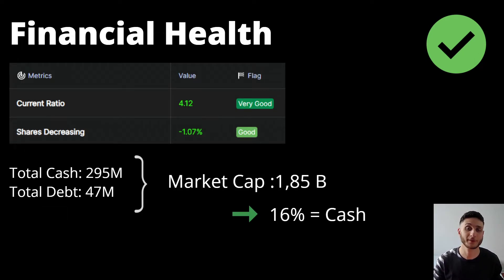Looking at the financial health of the company, the current ratio is at 4.12, which is really good — the company doesn't look like it has any trouble paying its short-term obligations. Shares are decreasing, which is good, meaning there's no dilution at all. And total cash is sitting at almost $300 million, whereas total debt is about $50 million. The company could pay off all its debt and still have cash left over.